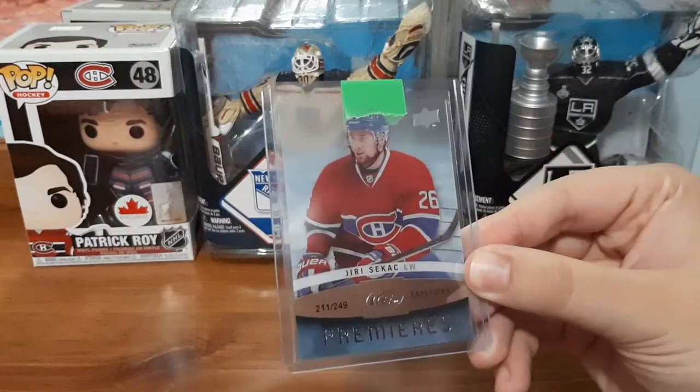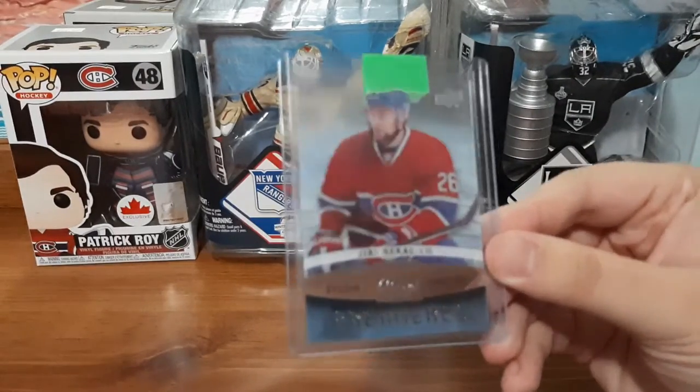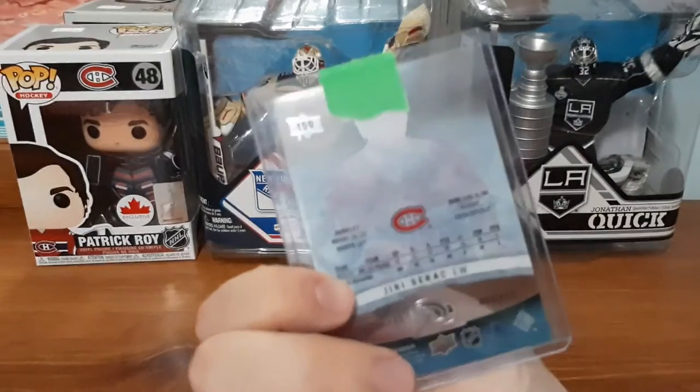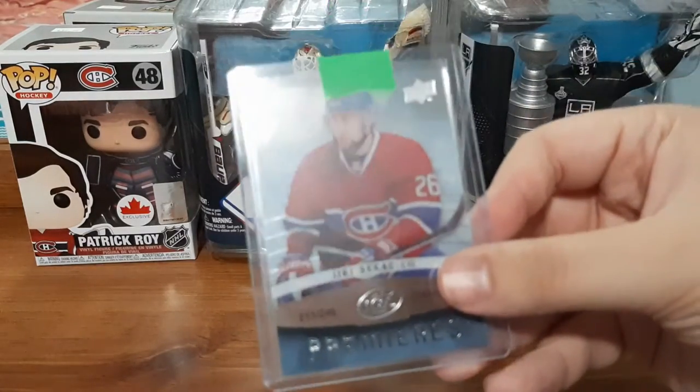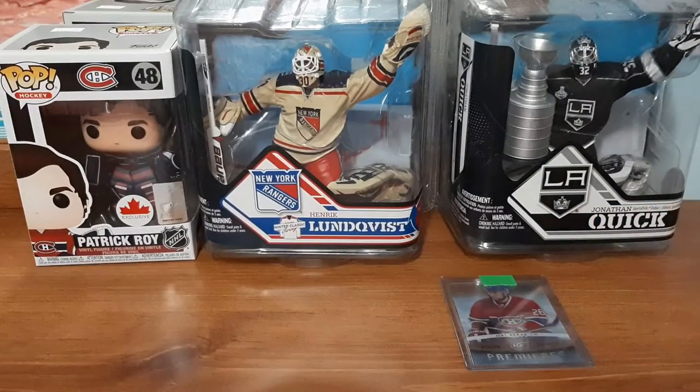Up first is a Juri Sekak, numbered out of 250, Ice Premieres. Not really a fan of Montreal Canadiens, so I'm not really familiar with this player. But that is still a nice Ice card, I do like it.